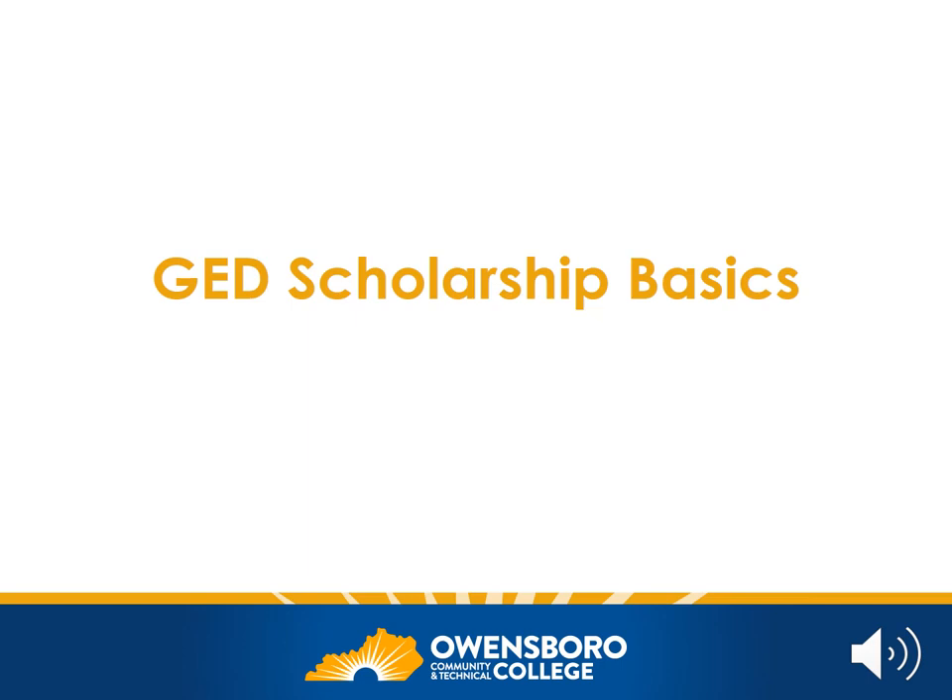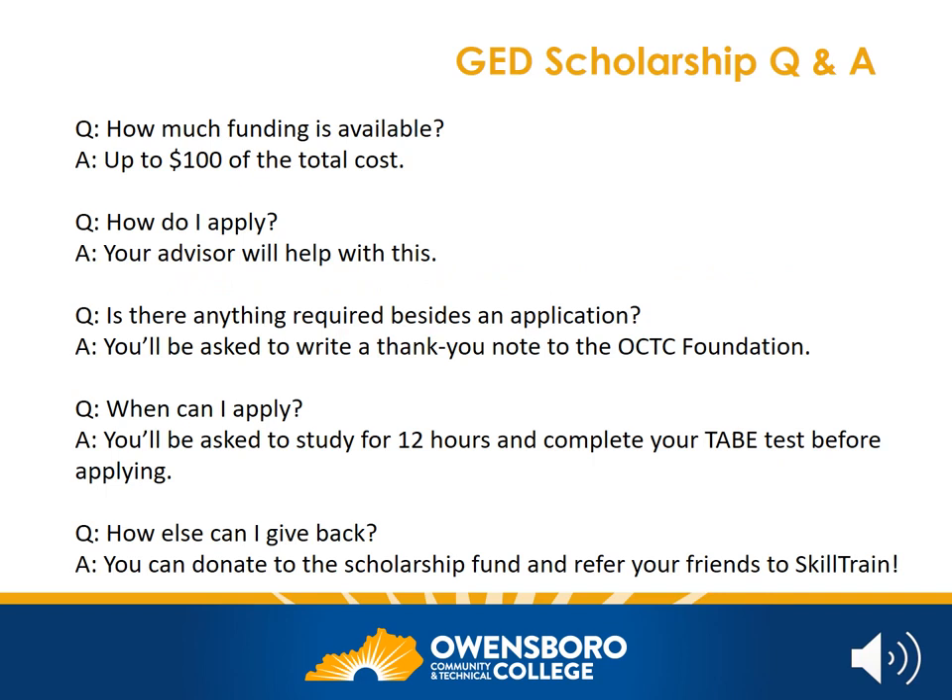The total test cost is $120. Thanks to the generosity of many donors, SkillTrain can help you cover up to $100 of the total test cost, leaving you with as little as $20 to pay. Don't worry — we know that $20 still sounds like a lot of money sometimes. You won't be asked to pay it all at one time. Our advisors have ideas about how you can save up $5 at a time to help with your test cost. Your advisor will also help you apply for a scholarship. Aside from submitting an application, you would be asked to write a thank you note to the OCTC Foundation for their support.